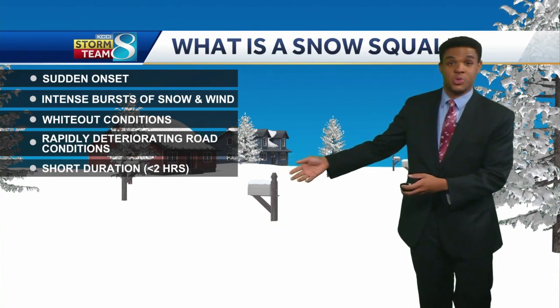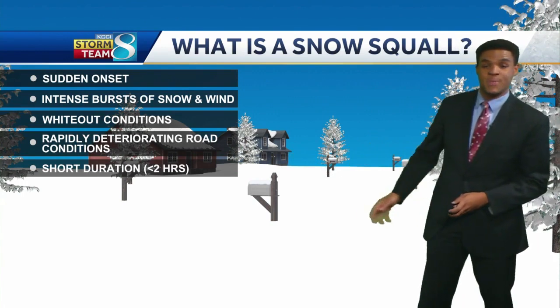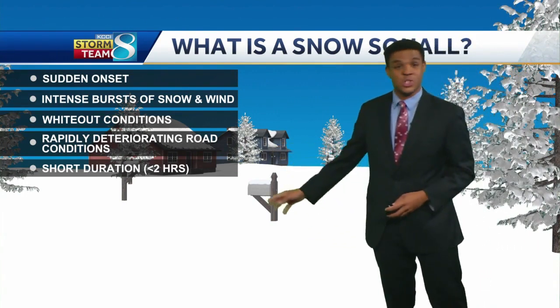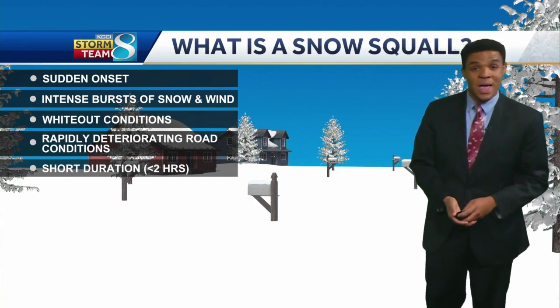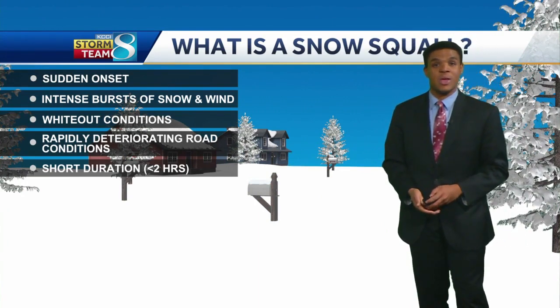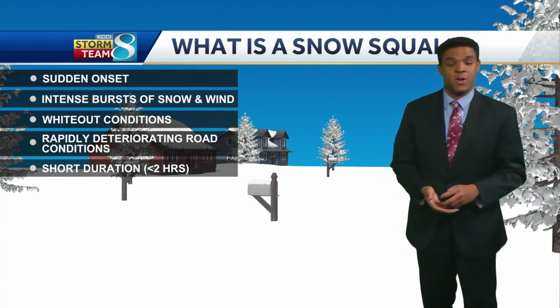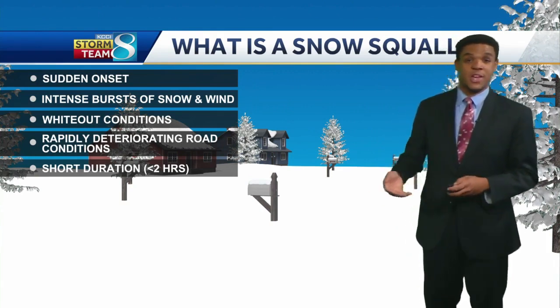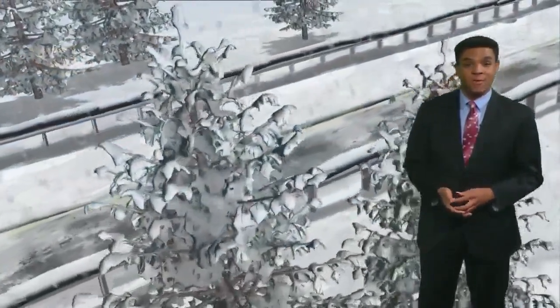Now you may think that's just a blizzard. The difference between a snow squall and a blizzard is the time that it lasts. Typically, with a snow squall, these only last less than two hours. With a blizzard, on the other hand, that will last three hours or greater. So snow squalls are definitely something you have to be careful with, and you can receive alerts on your phone from the National Weather Service if you have those enabled. So watch out and be careful for snow squalls.